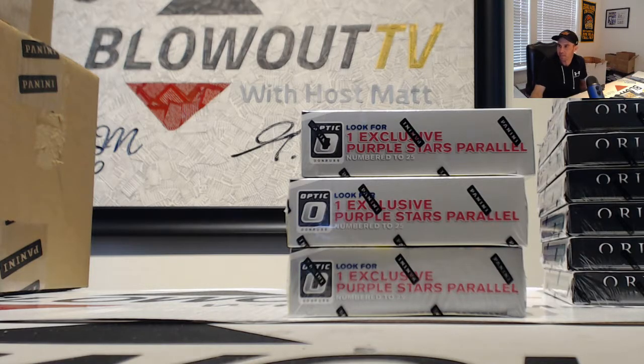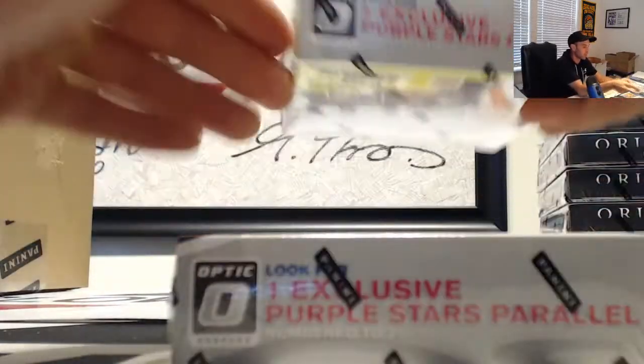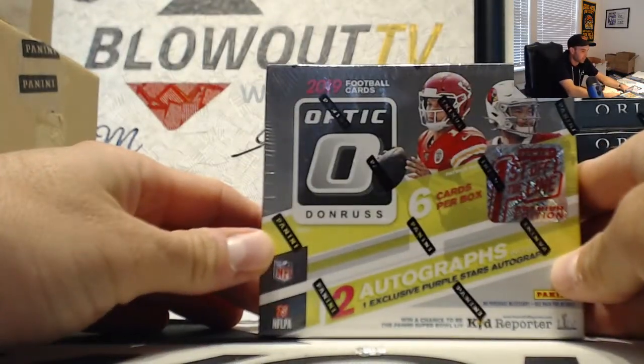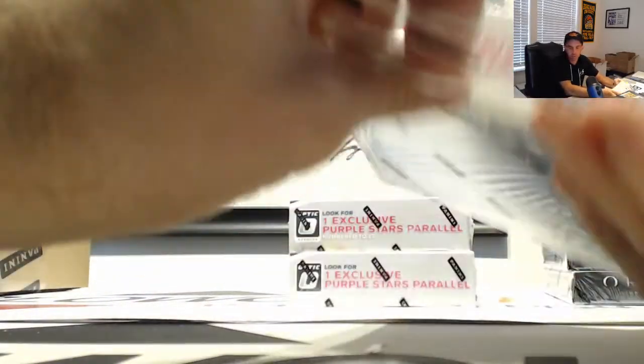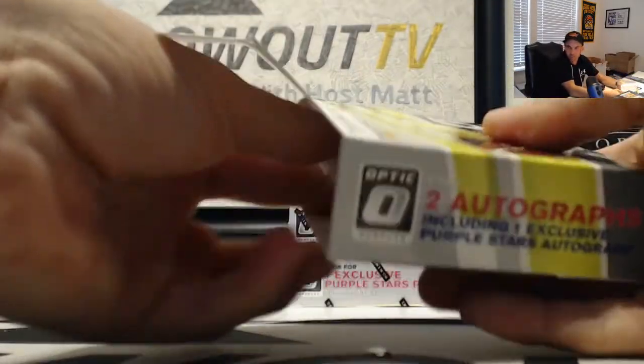All right guys, next up I got Dave. We're gonna transition over and do some 2019 football. This is Optic, first off the line, premium edition. Let's see what we got — looking for the purple stars exclusive autographs. Number 25 Kyler Murray would be awfully nice.